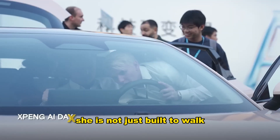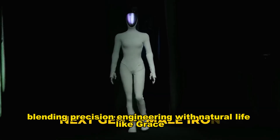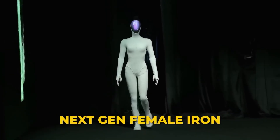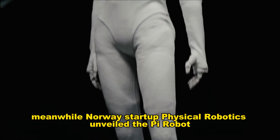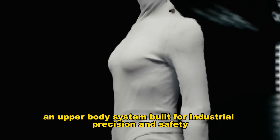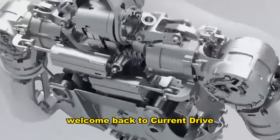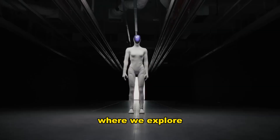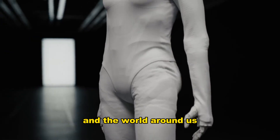She is not just built to walk — she is built to connect, blending precision engineering with natural, lifelike grace. Meanwhile, Norway's startup Physical Robotics unveiled the PI Robot, an upper-body system built for industrial precision and safety. Welcome back to Current Drive, where we explore how artificial intelligence is rapidly reshaping the future of robots and the world around us.